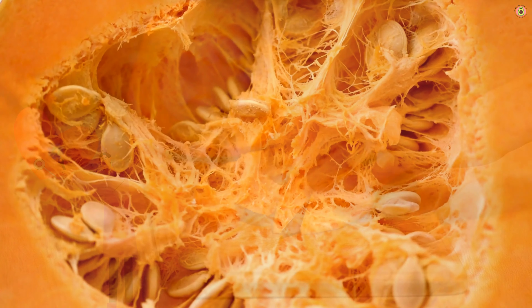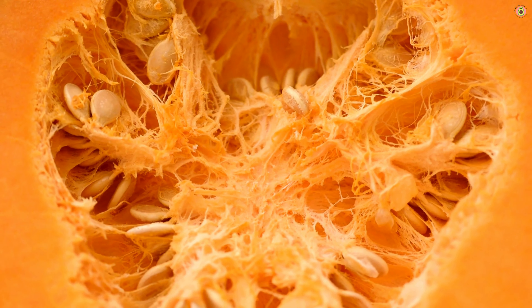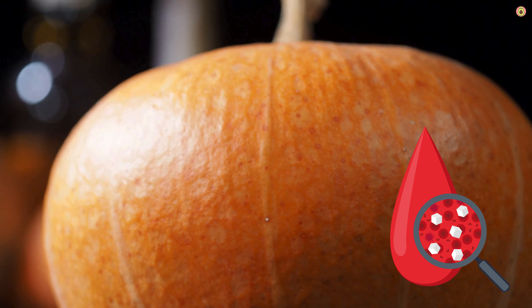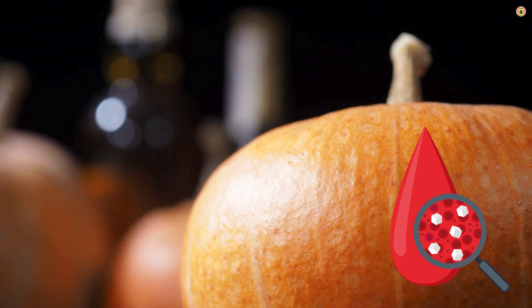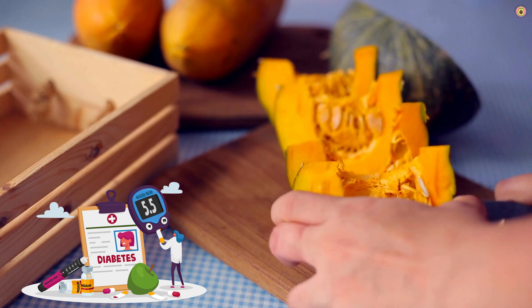Pumpkin contains magnesium, an essential mineral that plays a role in maintaining a regular heartbeat and supporting muscle function. Adequate magnesium intake is associated with a lower risk of cardiovascular disease. The fiber content in pumpkin also aids in regulating blood sugar levels. Stable blood sugar levels contribute to overall metabolic health, reducing the risk of diabetes and its associated cardiovascular complications.